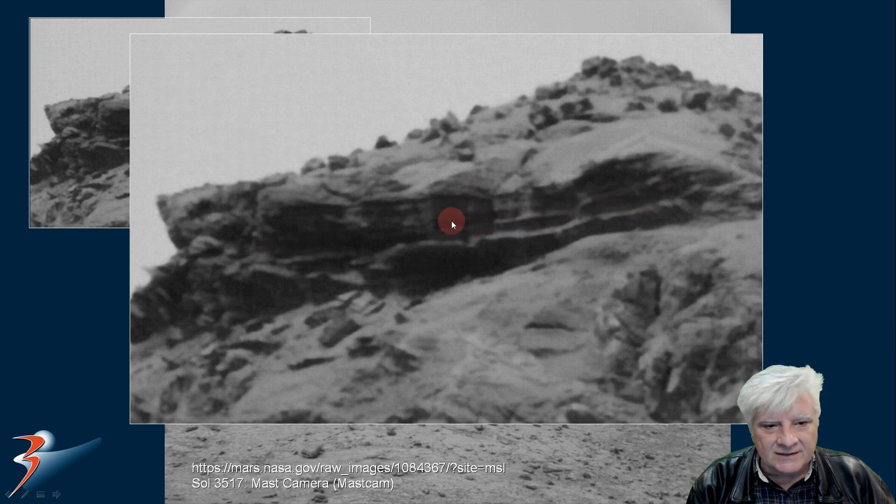Looks like we have something sticking out of that one. And look at the ornate design going on. We've got what looks like four dark spots placed equally apart in the shape of a square. I'll be toggling between the two images.